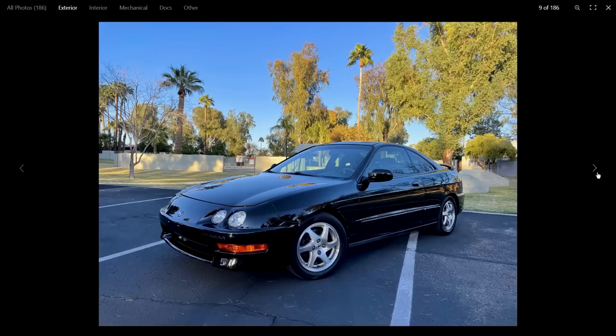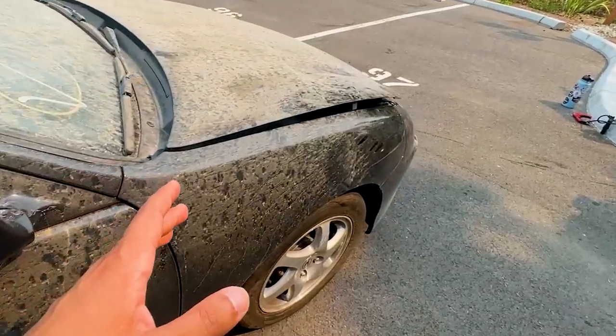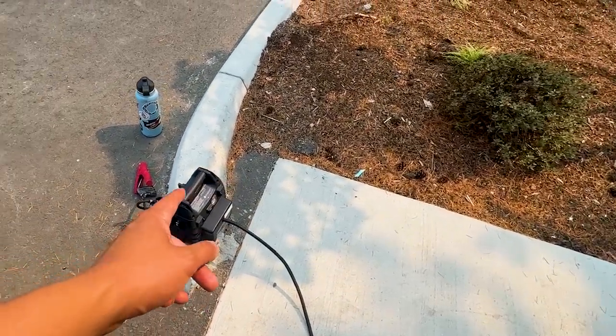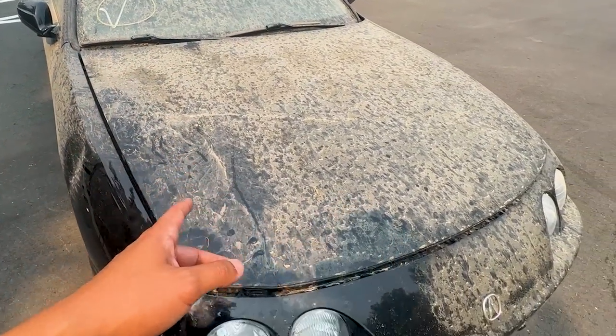Now it's going to be hard to show you guys the condition of the paint because this thing is filthy. In terms of the body itself, the hood is actually popped open and I have the jump box over here. What you can do is hop in there and try to crank this over — this car actually has no key, but we're able to crank it over and I'll show you guys how to do that in a second.